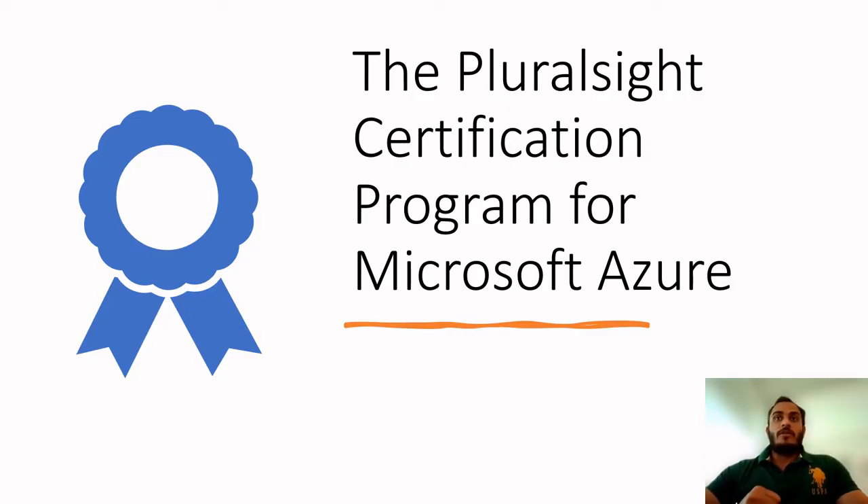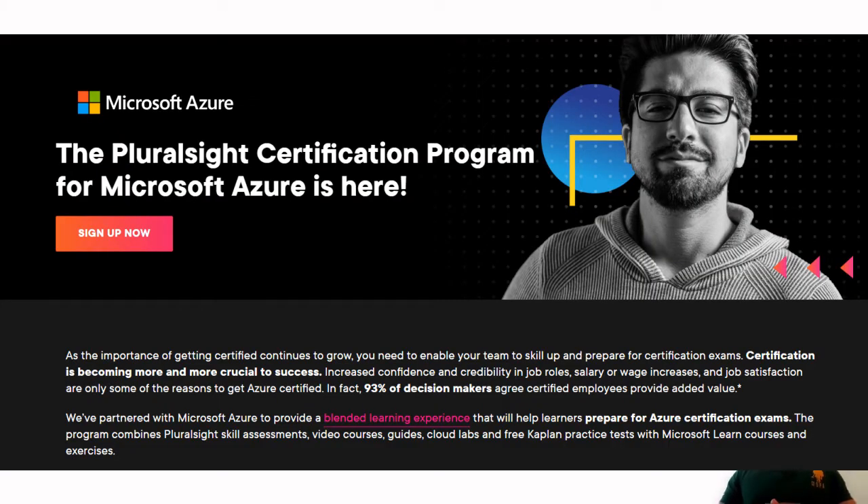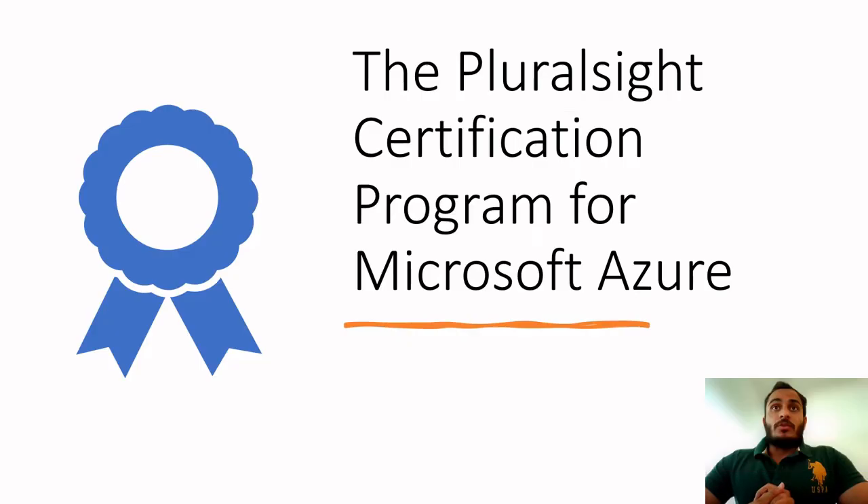The third option is the Pluralsight certification program for Microsoft Azure, which is a collaboration with Pluralsight. You do a subscription on their website — I'll put the link in the description — and you get 50% off on the Azure cloud certification cost.